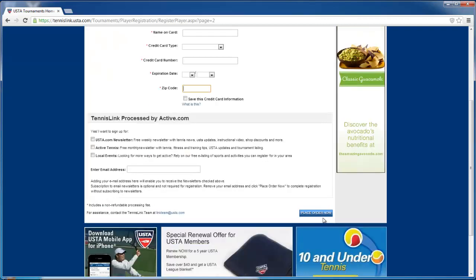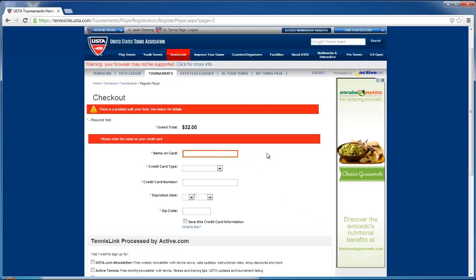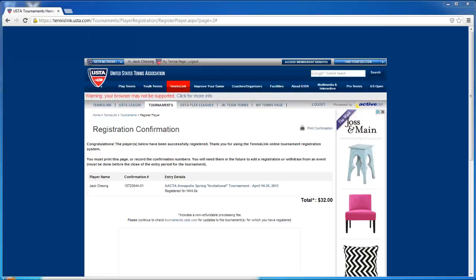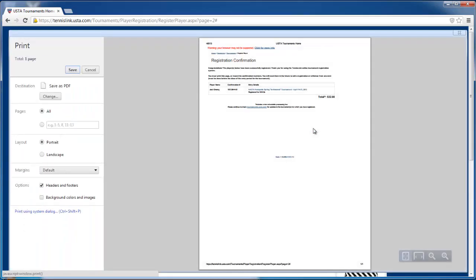After you register, place your order. Then it'll send you an email confirming your registration, your registration number will be given, and it'll also be updated on the website. Now we're at the registration confirmation screen. You'll see I've checked out and it's registered for men's 4.0 singles. I paid $32. At the top right you can print your confirmation, but usually this will be emailed to you.